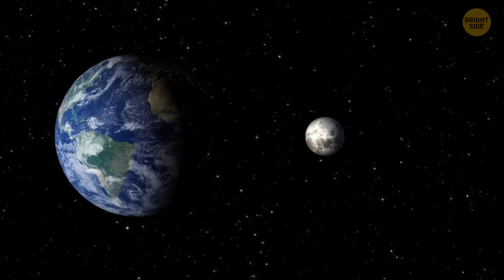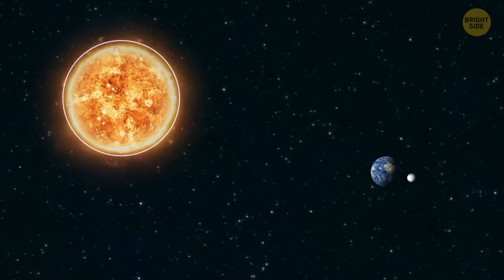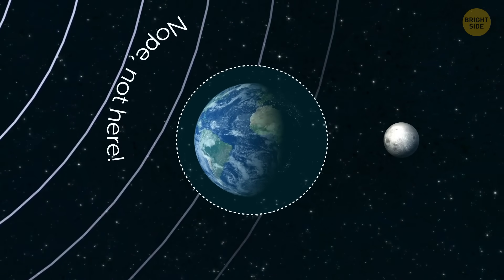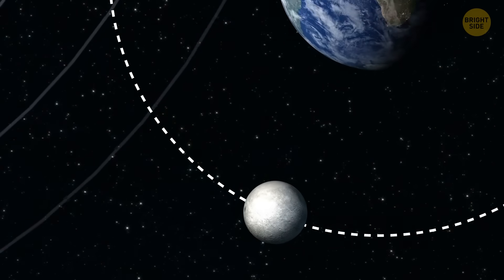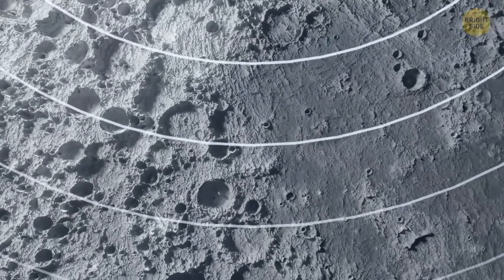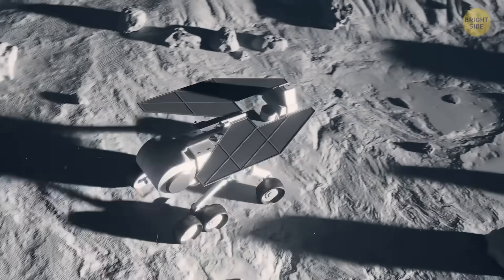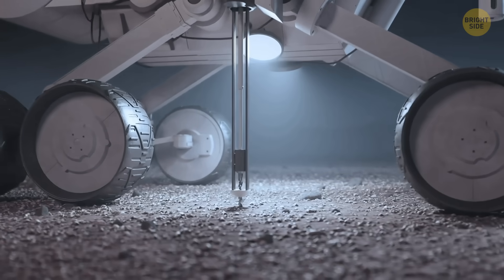To understand why extracting helium-3 in space might be easier, we need to compare Earth and the Moon. The Sun constantly shoots out tons of helium-3. When it reaches Earth, our planet's magnetic field acts like a giant invisible shield, deflecting most of it away. But the Moon doesn't have a protective magnetic field, so when helium-3 reaches the Moon, it hits the surface directly and gets trapped in the lunar regolith — that loose layer of dust, soil, and rocky debris covering the Moon. Some estimates put it at between 1 and 3 million tons, and almost all of it is probably sitting right in the top layer of lunar soil, so it could be as easy as just scooping up some Moon dust.